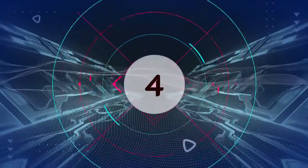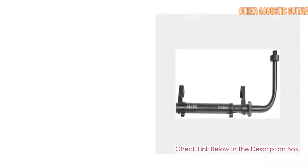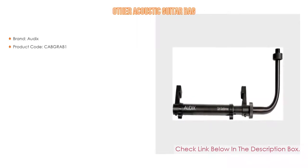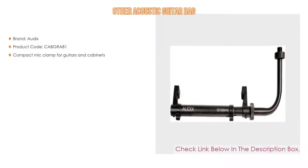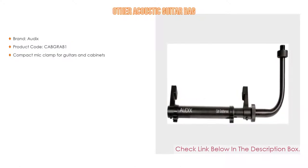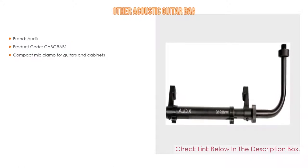Number 4: Based on user ratings, the Audix Cab Grabber comes in at number 4 on our list and has many features as well. Brand: Audix. Product code: cabgrab1. It is a compact mic clamp for guitars and cabinets.